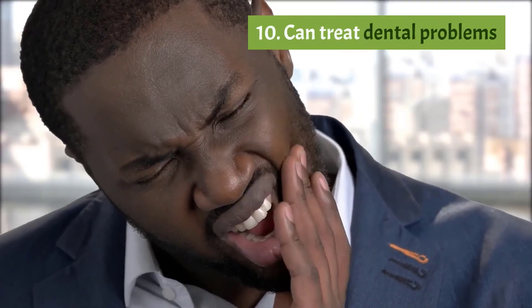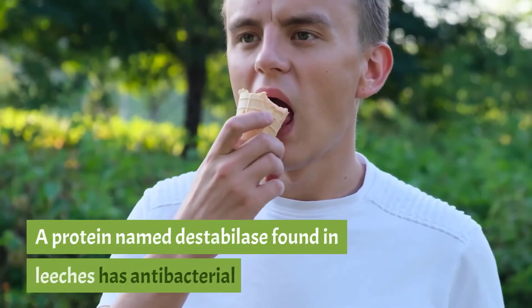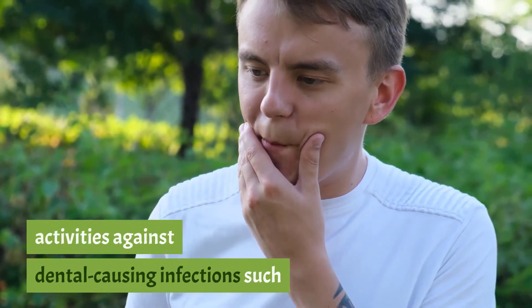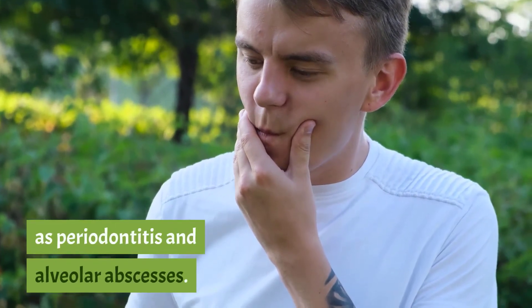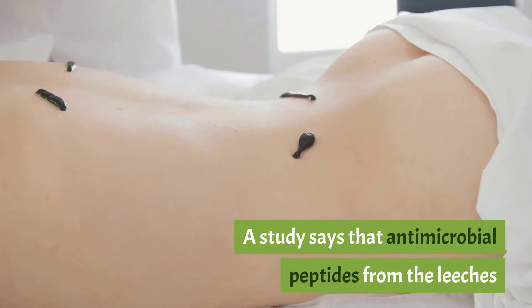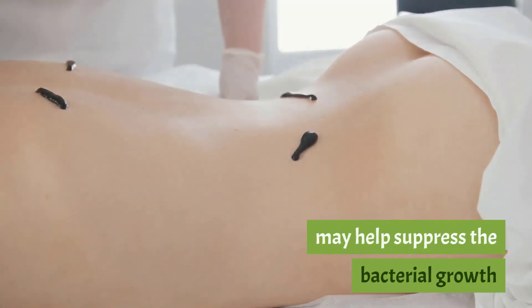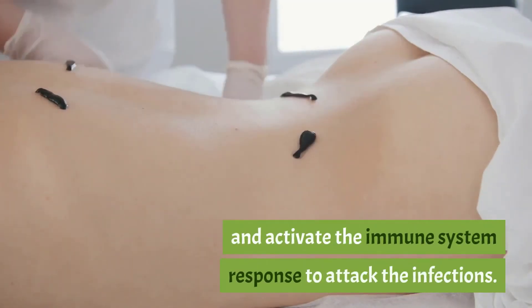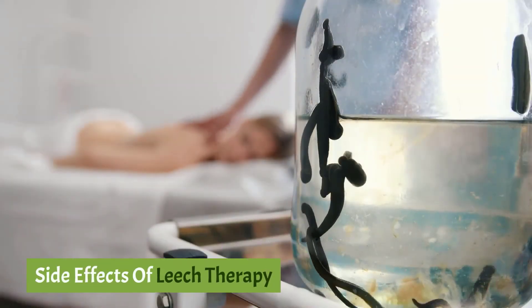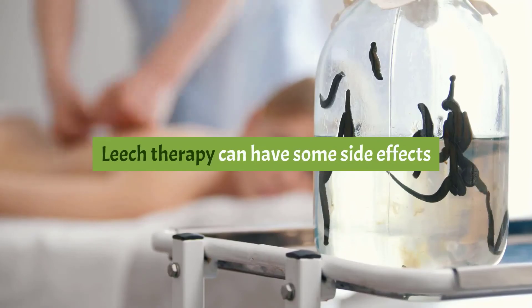Ten: can treat dental problems. A protein named destabilase found in leeches has antibacterial activities against dental infections such as periodontitis and alveolar abscesses. A study says that antimicrobial peptides from leeches may help suppress bacterial growth and activate the immune system response to fight infections.